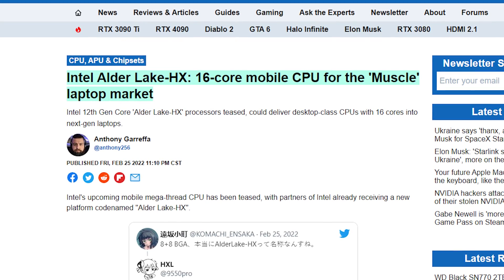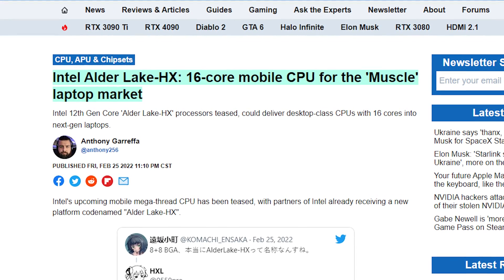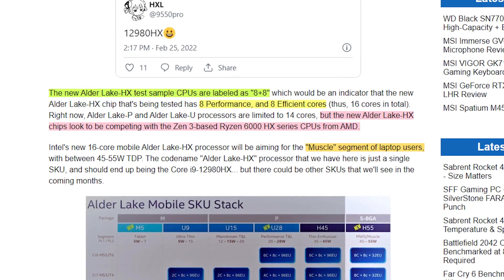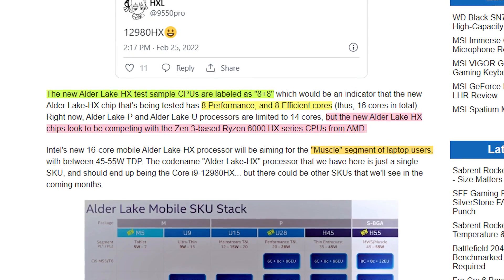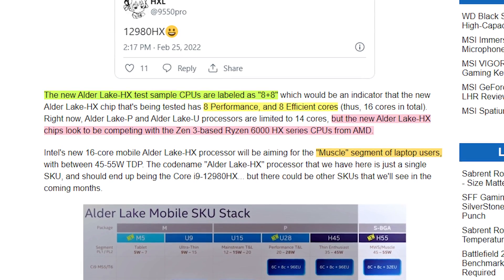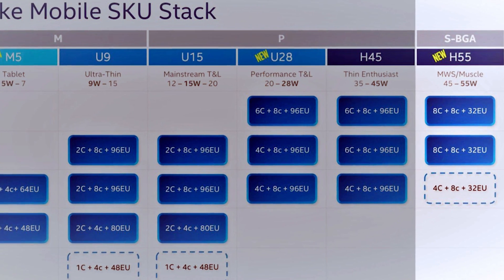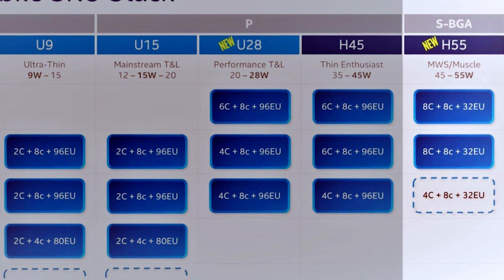Intel is bringing the muscle to laptops, as the new Alder Lake HX-range CPUs are rumored to have 16 cores, consisting of 8 performance cores and 8 efficient cores. This will put them head-to-head with the new 6000-series CPUs from AMD. The HX-range will have a TDP of between 45 to 55 watts and will only consist of a single SKU — that's so far all we know.